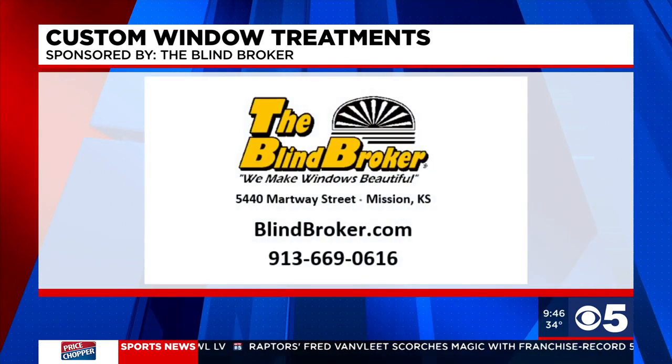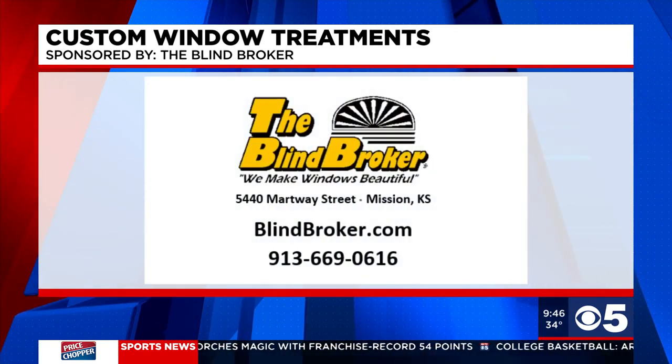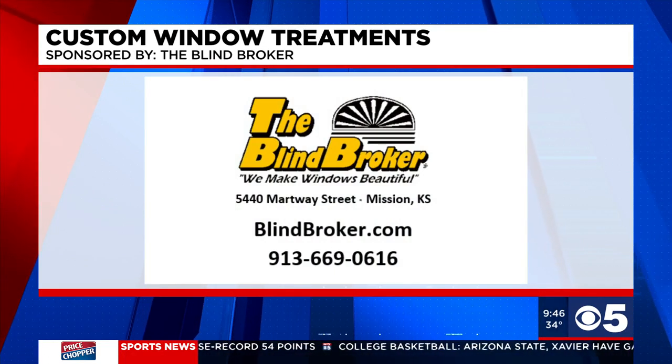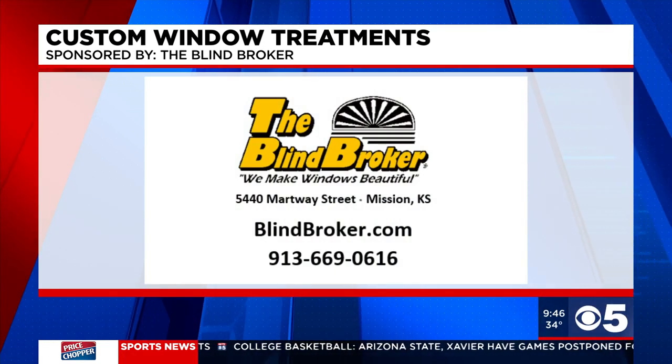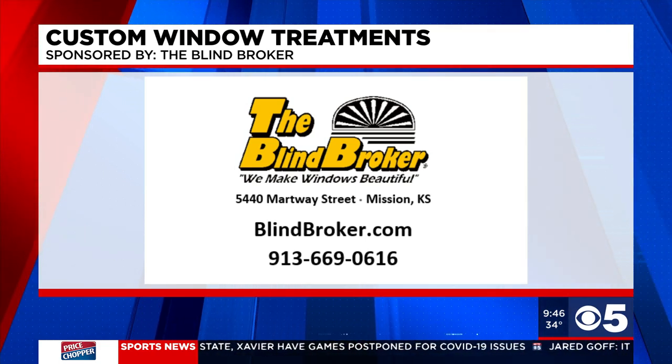The Blind Broker is located off Johnson Drive in Mission, Kansas, where you can check out the showroom in person. You can also schedule a virtual appointment online at blindbroker.com. For more information, call Rick and his team at 913-669-0616.